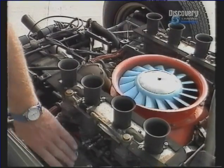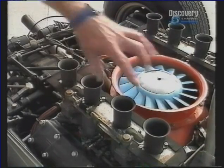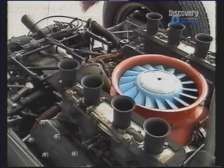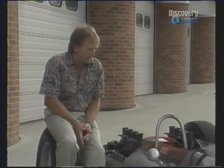It had four shaft-driven camshafts. It had four twin-choke Weber carburetors on it. And this little engine developed 180 horsepower at 9,200 revs. And I'm sure from time to time it was revved a lot higher than that.